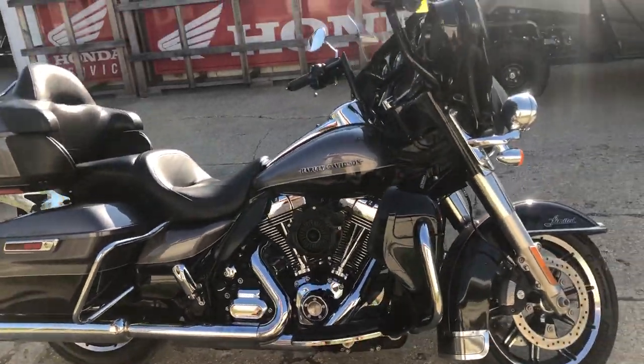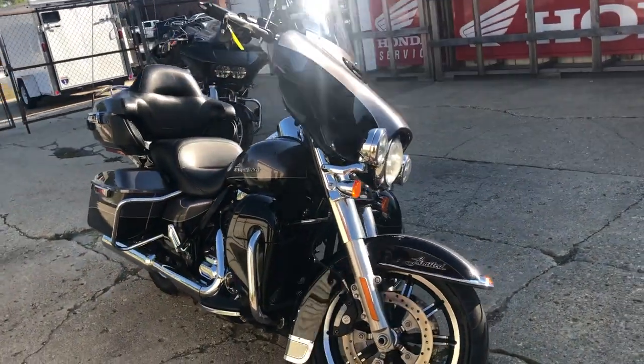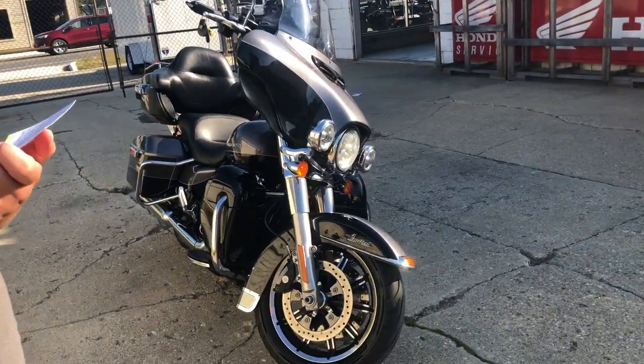Don't let the miles scare you on this one — you can get it for $7,999. Give us a call, we'll get it done: 810-648-9500.